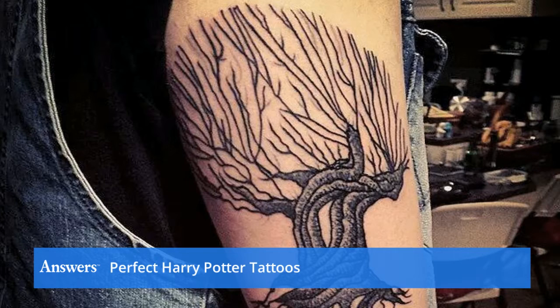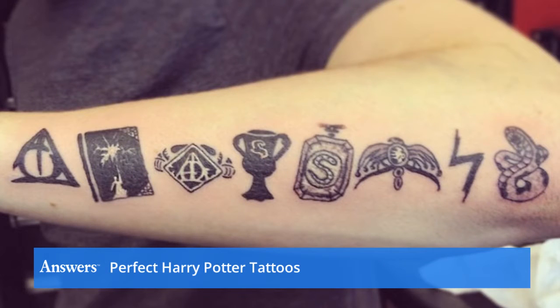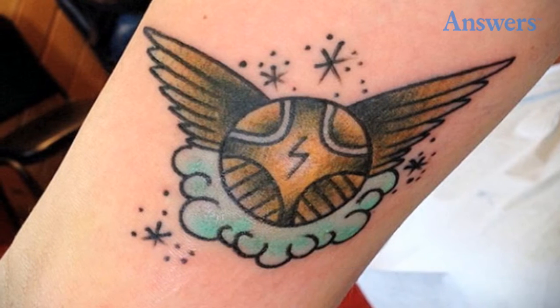Perfect Harry Potter Tattoos. The Harry Potter series inspired a generation of young people, and now the magical series has inspired some seriously cool body art.